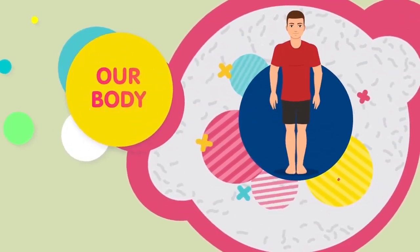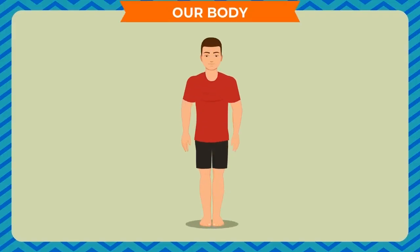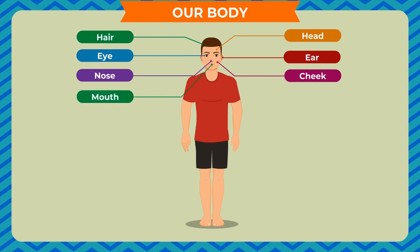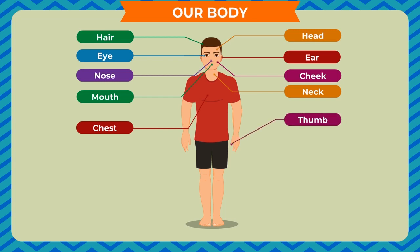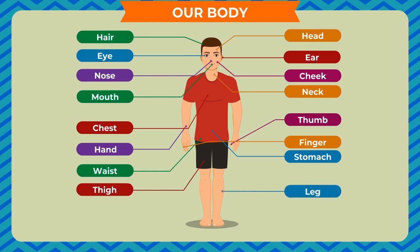Our body has different parts. The different parts of the body are: hair, head, eye, ear, nose, cheek, mouth, neck, chest, thumb, hand, stomach, waist, finger, thigh, leg, and foot.